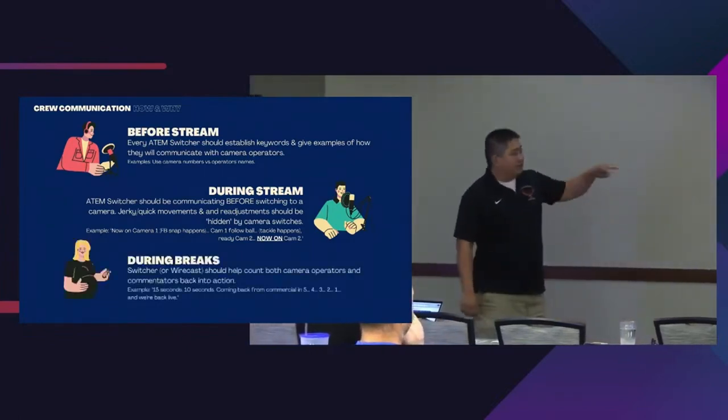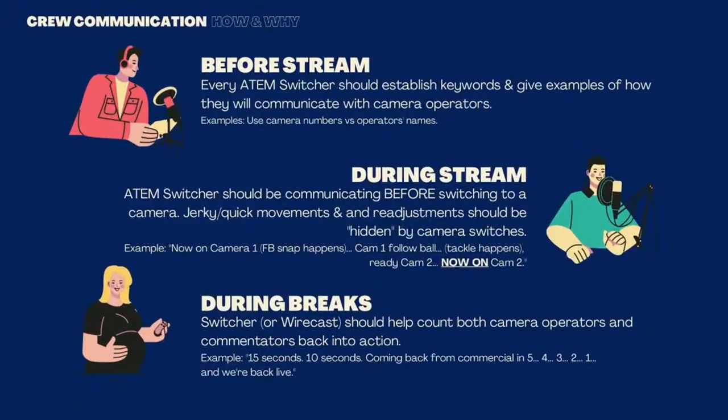During breaks, the switcher and Wirecast should both be able to help count people back in. Normally the person running Wirecast may not always be able to talk to camera people directly. If that's the case, the switcher needs to relay what they're hearing from Wirecast — Wirecast says '15 seconds,' switcher says '15 seconds,' then '10,' and count them back in until we're live.